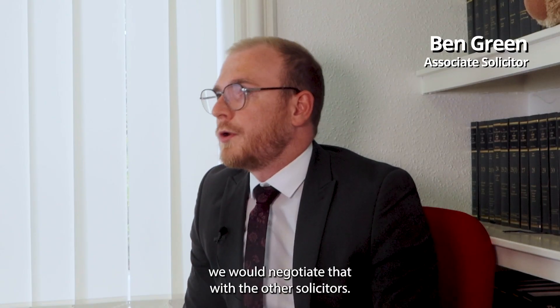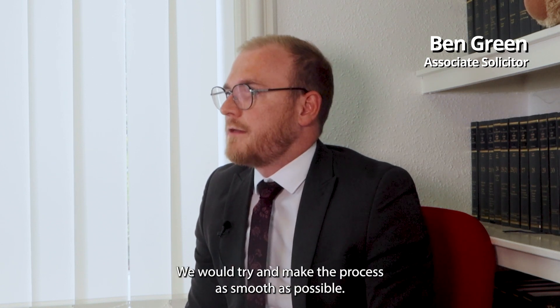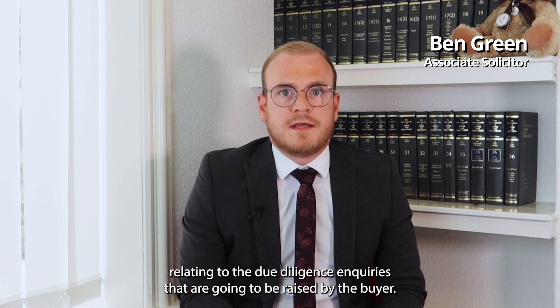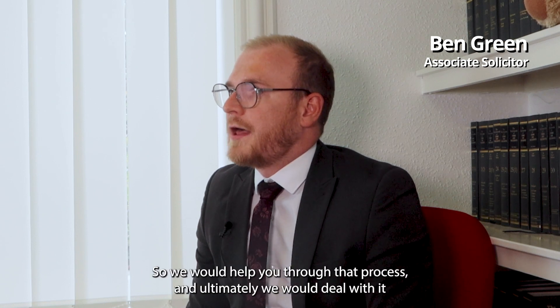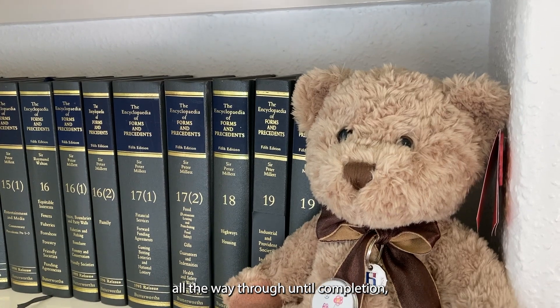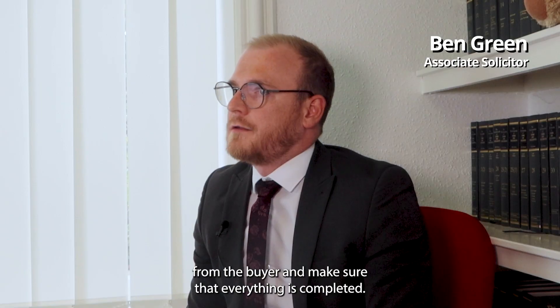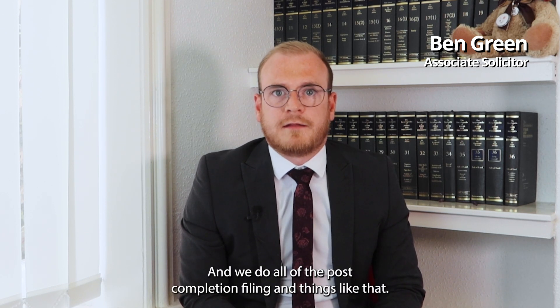What we would do is put together all of the documentation, negotiate that with the other solicitors, and try to make the process as smooth as possible. We would deal with things relating to the due diligence inquiries that are going to be raised by the buyer, and we would help you through that process. Ultimately, we would deal with it all the way through until completion, to the point where we can get the monies in from the buyer, and deal with all of the post-completion filing.